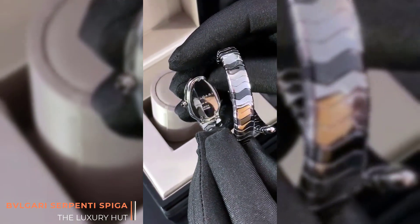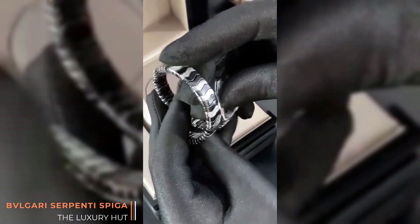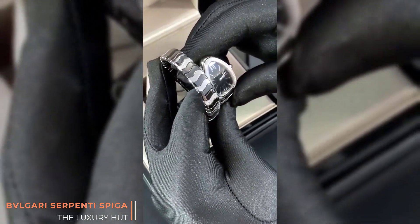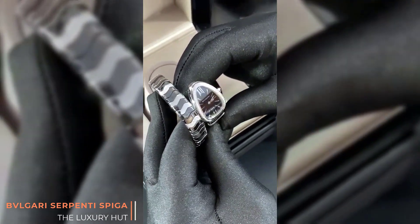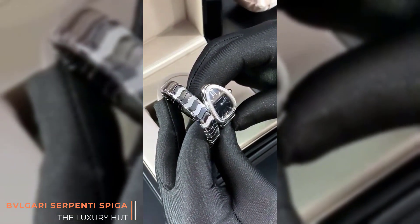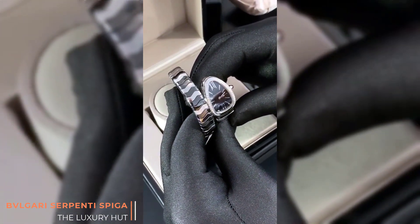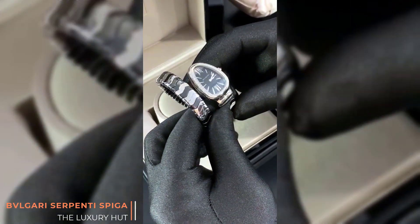If you have a look at the back, the back is held on with screws. This watch has been recently serviced by Bulgari and comes with a 12 month guarantee. The recommended selling price of this model is £8,650, and it is available from luxuryhut.com for only £5,000 with a full 12 month guarantee.